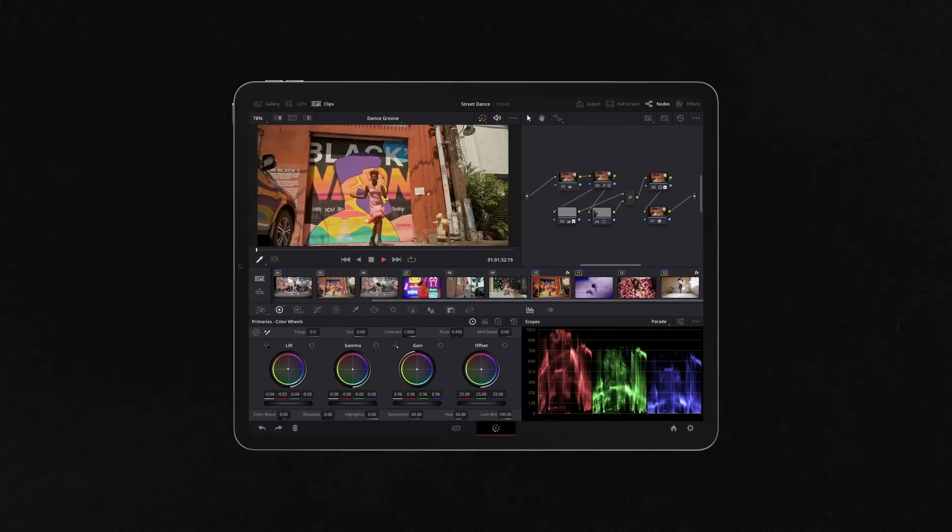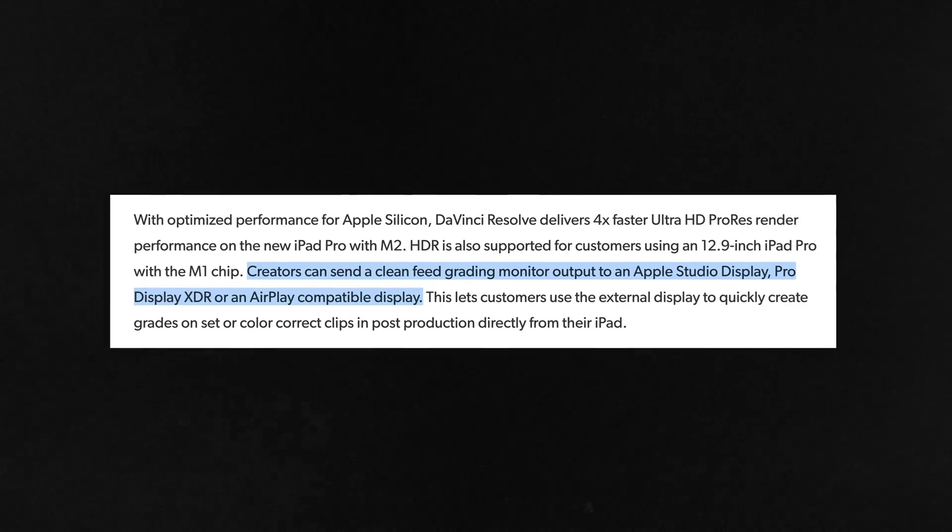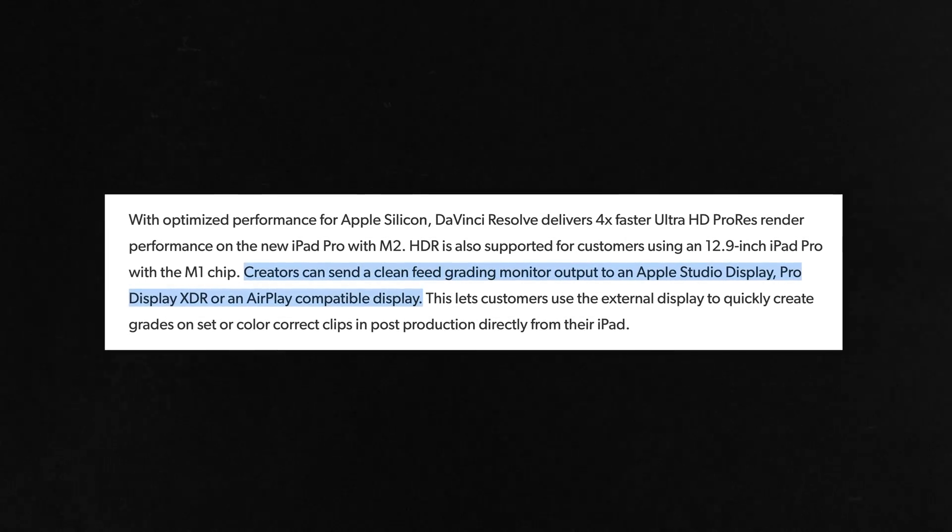What makes the user interface just chef's kiss beautiful is that you'll be able to send a clean feed from your iPad to your client monitor or reference monitor. Clean feed can happen using two different setups: through USB-C or Thunderbolt to a monitor, or with an AirPlay compatible device — like if you have an Apple TV plugged into your TV, just shoot it up.